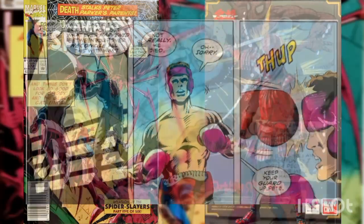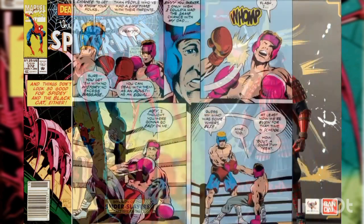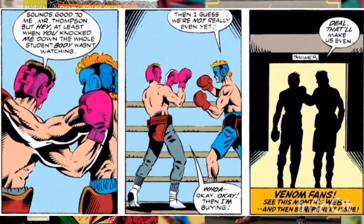Peter accepts the apology and asks if Flash ever reconciled with his father. Flash explains his father died of a heart attack years before they first met. Using this as a comparison, Flash tells Peter to give his parents a chance before it's too late. With that, Peter allows himself to be knocked down, agrees to give it a shot, and the two friends leave to get sodas.